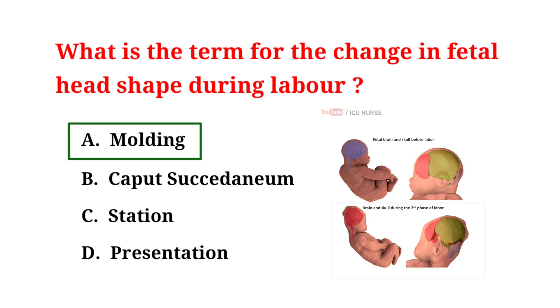During labor, the change in fetal head shape is called molding. It occurs because the baby's skull bones are not fully fused, allowing them to overlap and adapt to the birth canal's shape. This molding process helps the baby navigate through the narrow passage of the mother's pelvis during delivery. It's a normal and temporary occurrence, and the baby's head typically returns to its usual shape after birth. Molding can cause the baby's head to appear elongated or misshapen, but it is part of the natural process of childbirth and doesn't usually cause long-term issues.